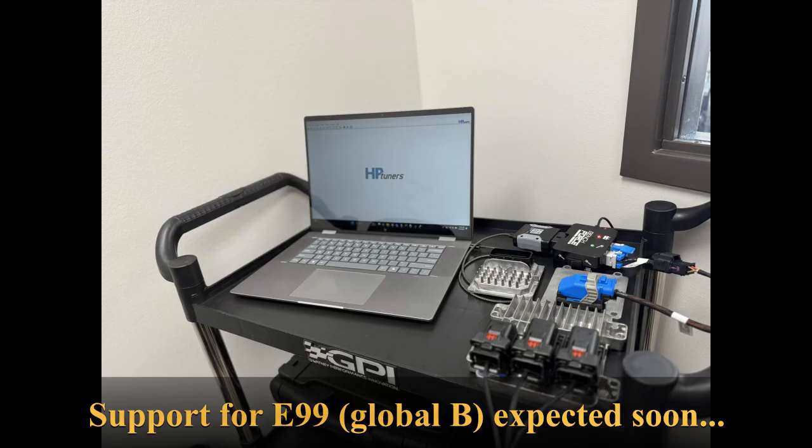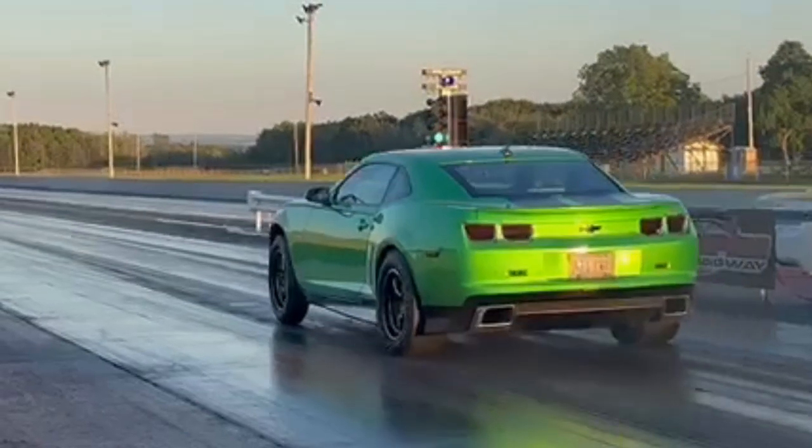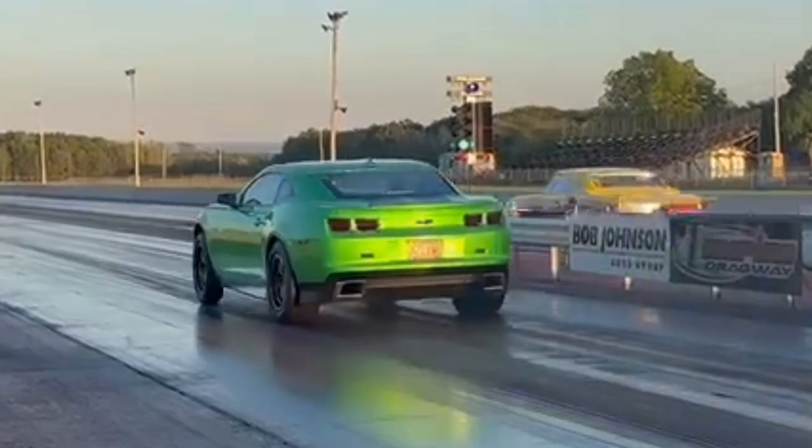Power management is not traction control. Traction control is reactive to wheel spin. Power management is prescriptive and reduces power delivery to match the limits of the tire preemptively before wheel spin occurs.